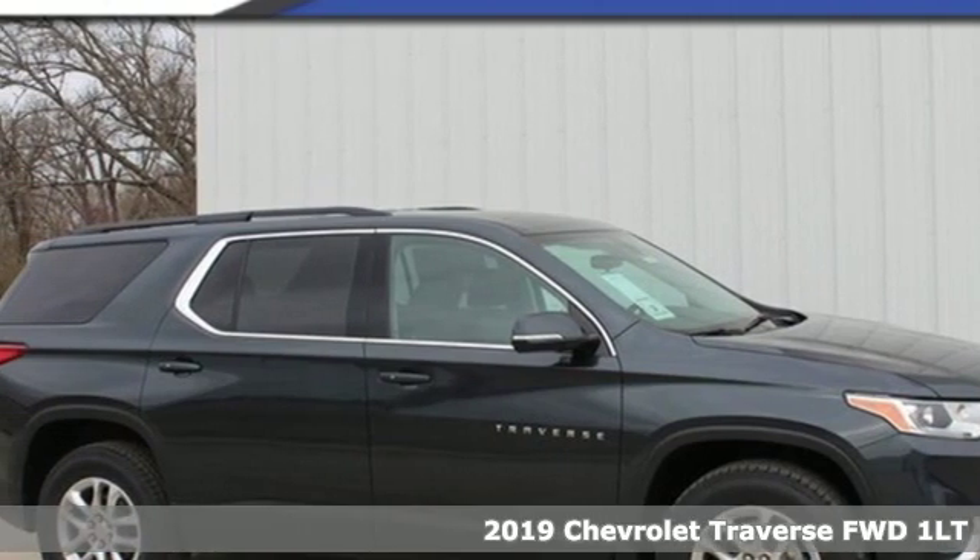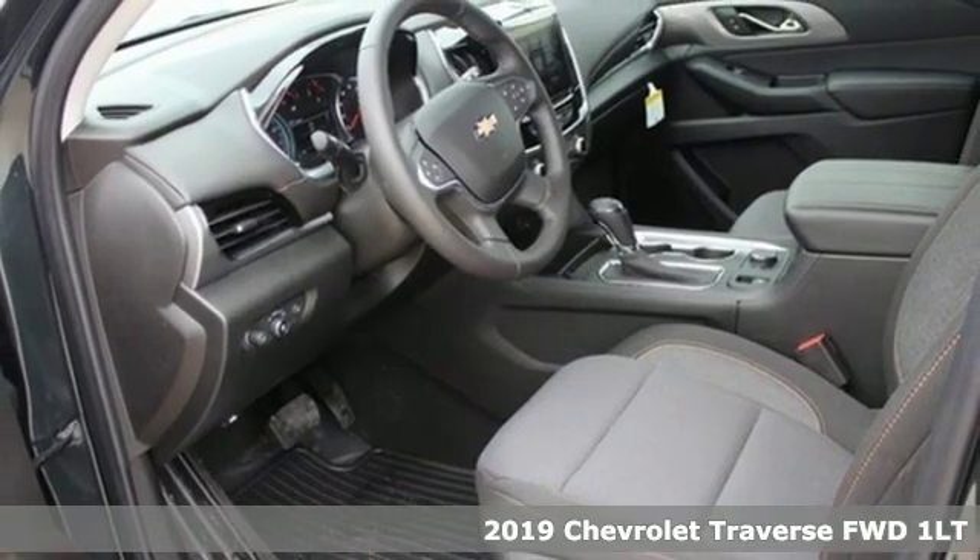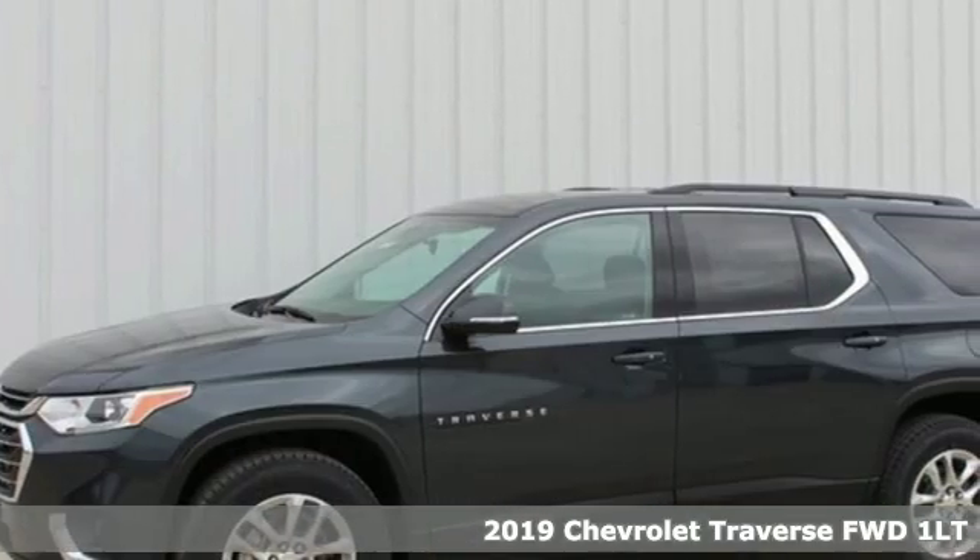Here's a new 2019 Chevrolet Traverse. In a Chevy, the journey matters more than the destination. It's equipped for all your driving needs and wants.